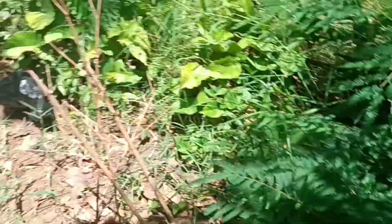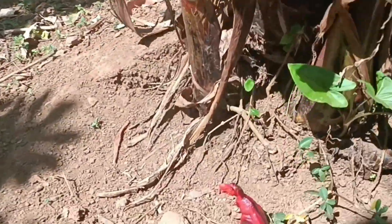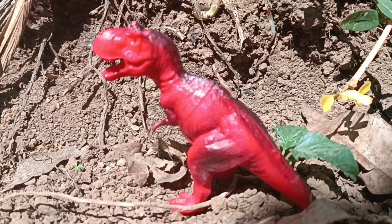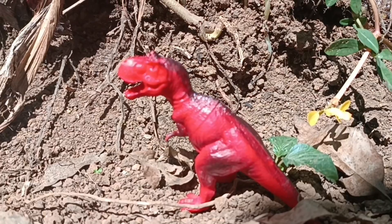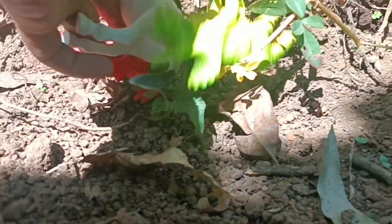Where else should we look? Friends, keep following me! Wait, I see something! I saw a tyrannosaurus, but its color was very red! Maybe because of sunbathing for too long! Let's catch the tyrannosaurus before he runs away again!